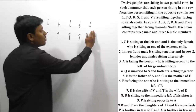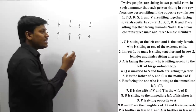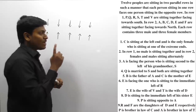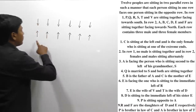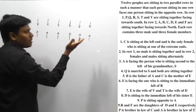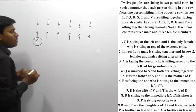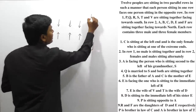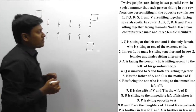Point number 1: C is sitting at the left end and is the only female sitting at one of the extreme ends. So C is in row number 2, sitting on the left end. Since C is the only female at an extreme end, we can say that the remaining extreme ends must have male persons placed there.